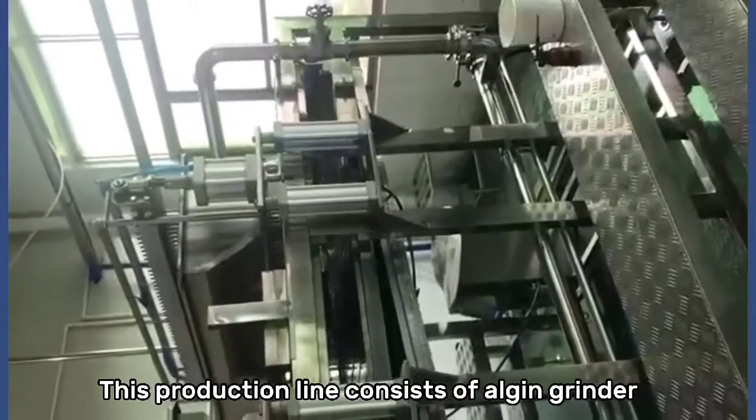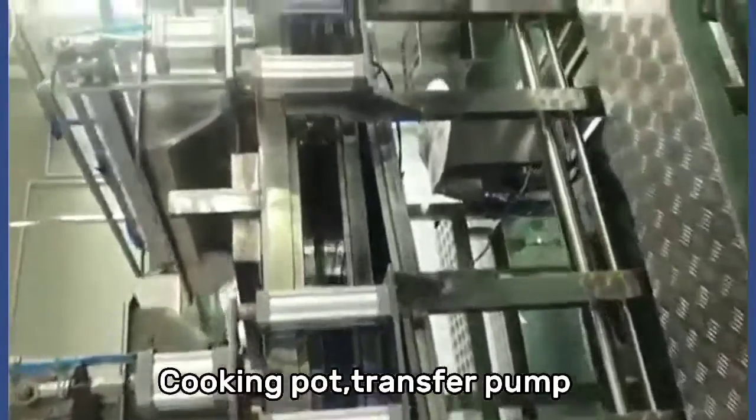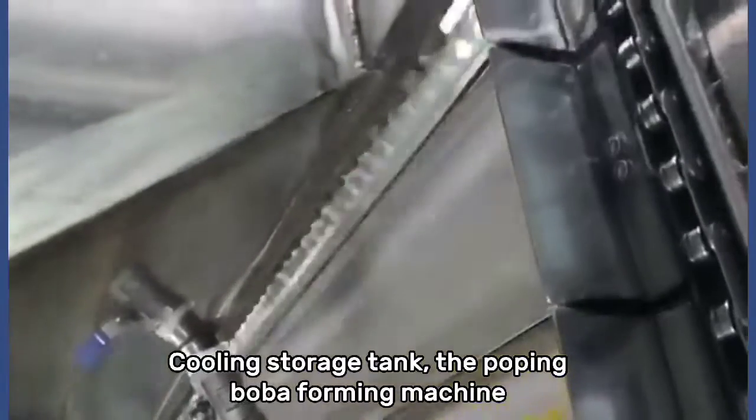This production line consists of an algin grinder, cooking pot, transfer pump, cooling storage tank, the pulping, and bubble-forming machine.